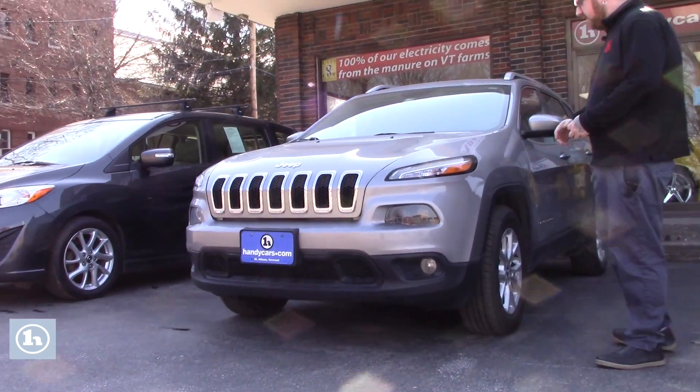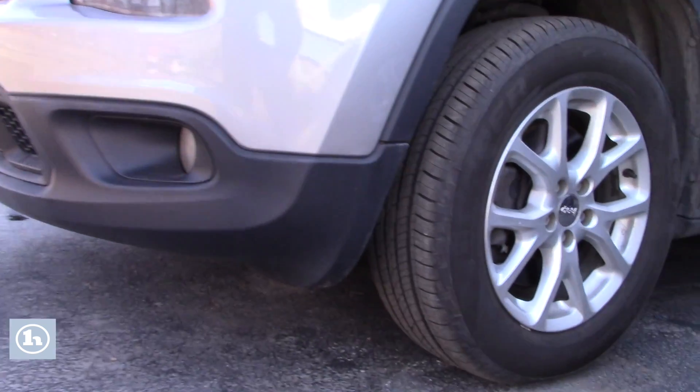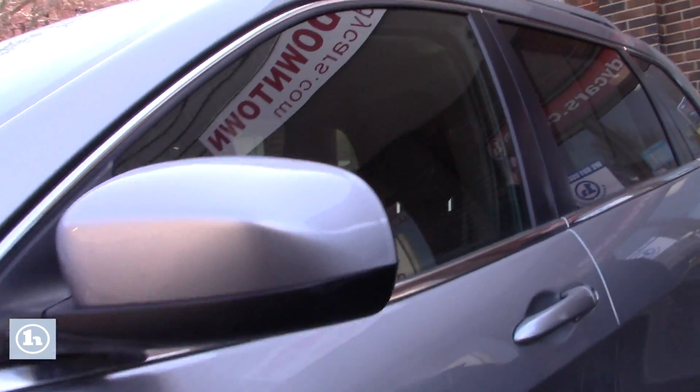This does have the LED daytime running lights. If you come down along the side of the vehicle, it is on the Jeep alloy wheels. We actually had brand new brakes and all-season tires put on this vehicle, so you've got brand new brakes and tires all the way around.